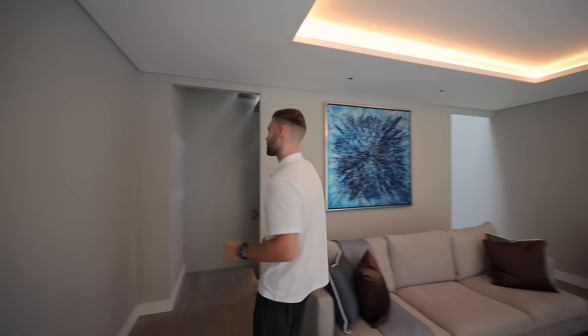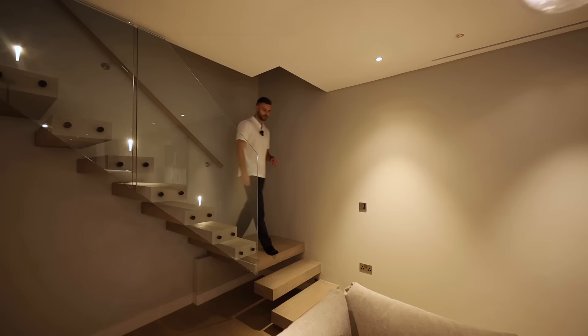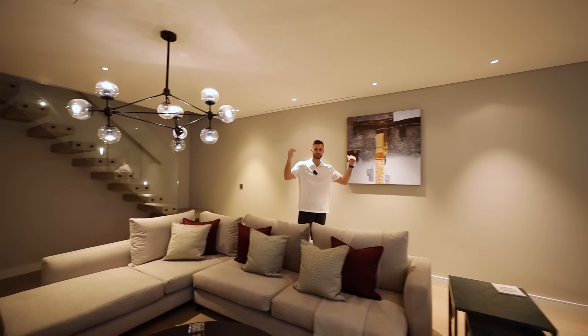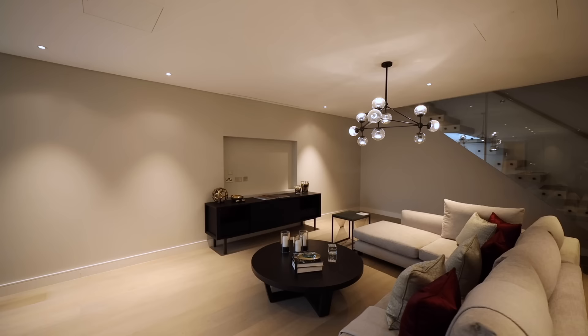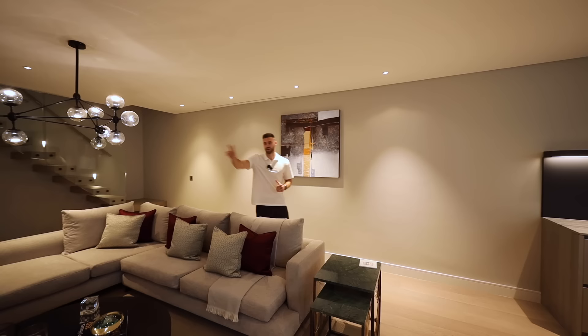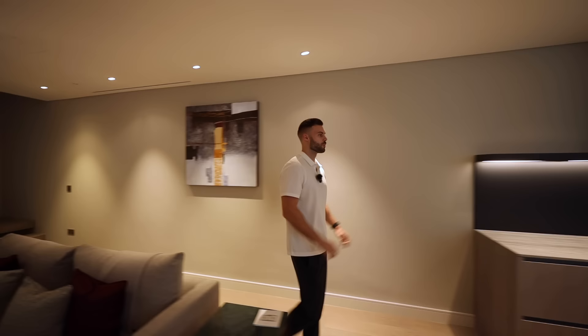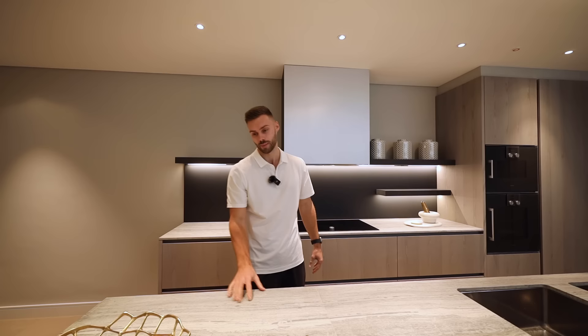Now we'll progress to the first level of the basement — the lower ground floor — to see this amazing kitchen. Moving down via the modernist staircase with glazing on the side, we arrive at an amazing living space with high ceilings even though we're a floor down, and a huge TV recess — though there's actually a dedicated media room for an 85-inch TV. Moving into the kitchen, this is Italian design with a grand Marquina marble worktop.